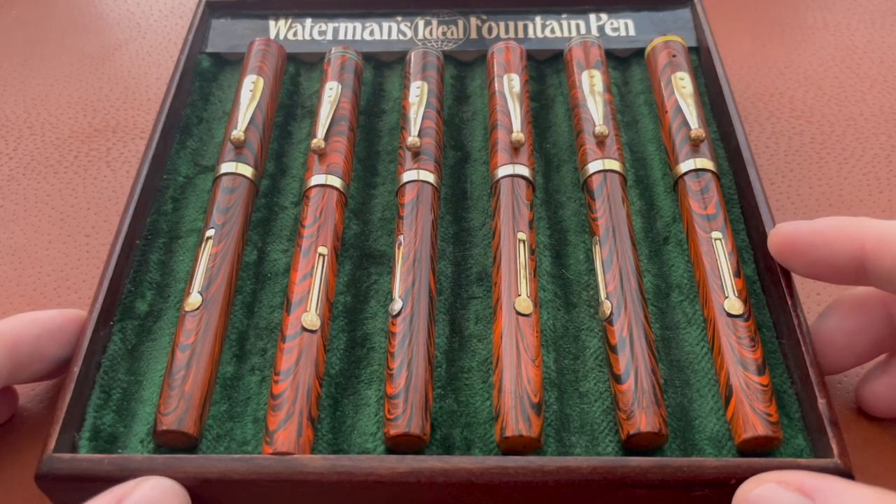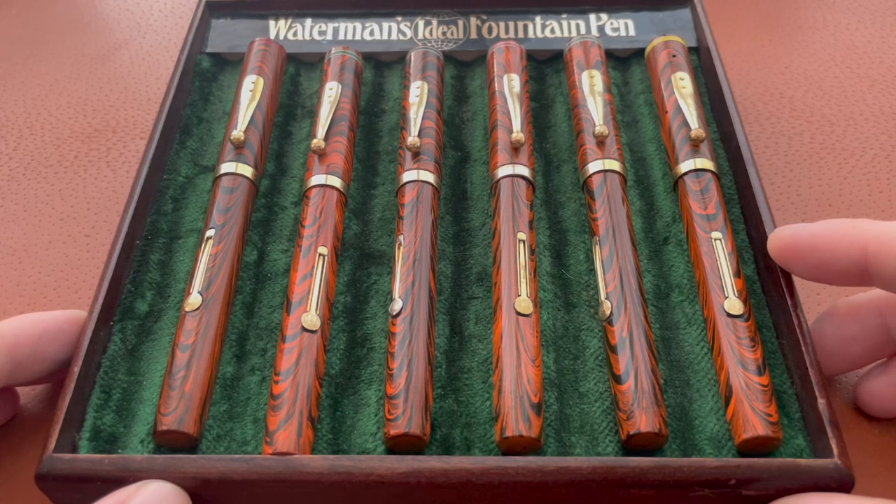I'll be doing a writing sample with each of these and kind of doing a deep-dive video on each pen. I just wanted to give you guys an overview of what my Waterman's collection has been over the last two months — thanks for checking it out.